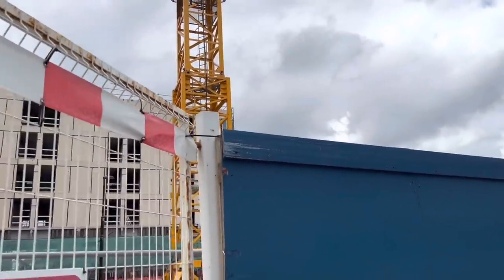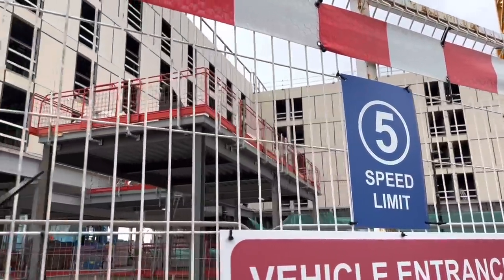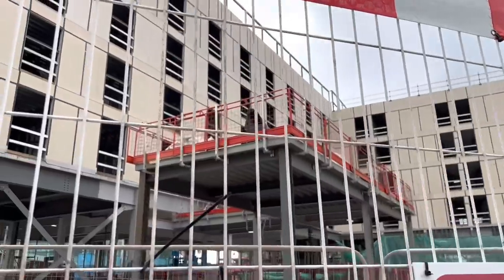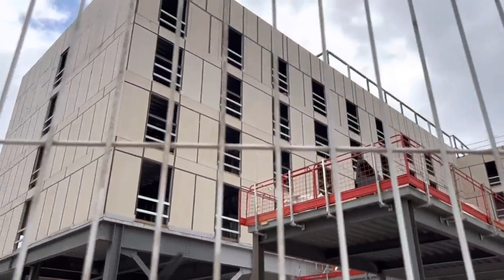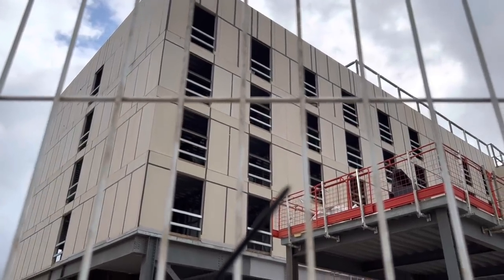So this is an update on Talbot Road, Tramway Terminus and Holiday Inn. That's the Holiday Inn we're looking at through the railings and they look like they're cracking on at a pace.